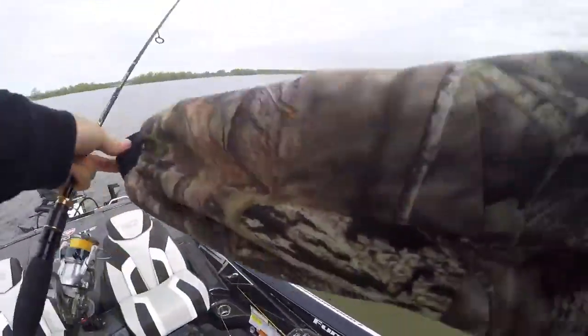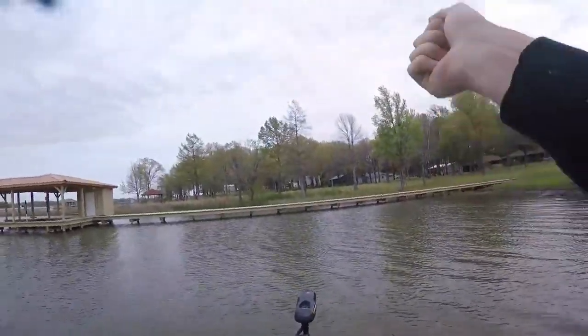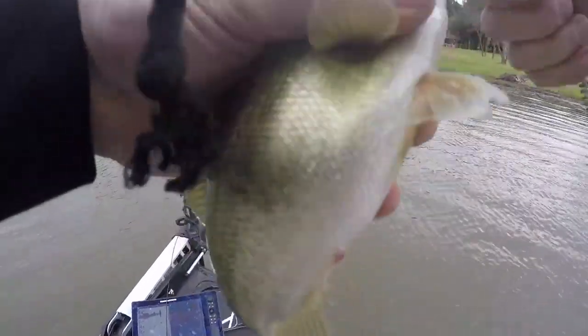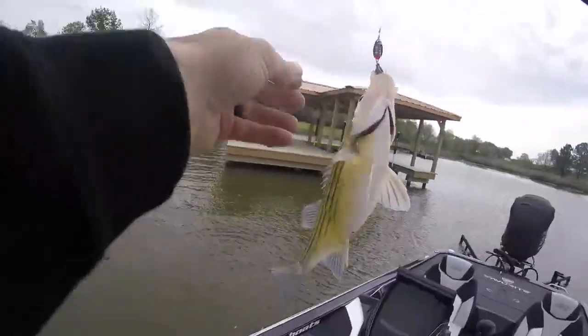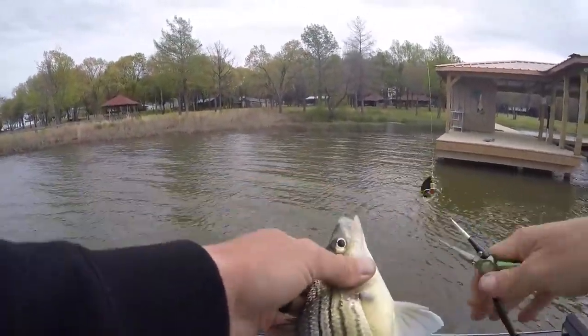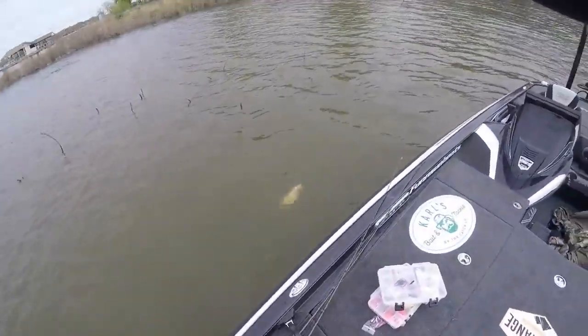I caught that one throwing a little rooster tail, trying to see if there are any active crappies in here. Another little bass on the rooster tail. Let's see if I can get a crappie on the line — just jigging a little bit more. So far just catching little bass. Wait — this is not a crappie but it is just as delicious: that is a yellow bass! And I think I just had another one follow me right up here. Normally I catch these in super deep water but they might be spawning as well.